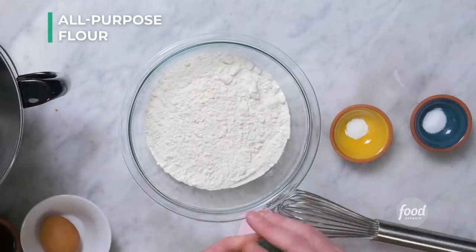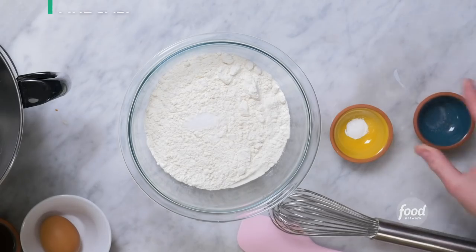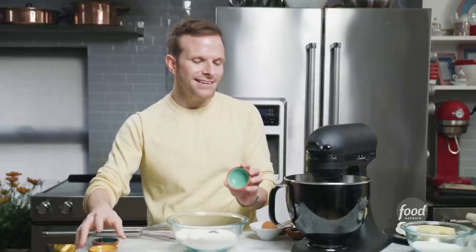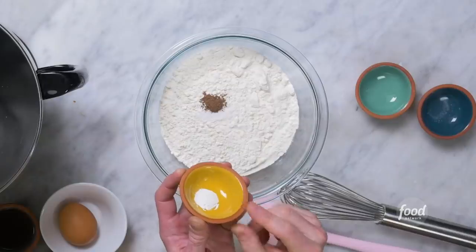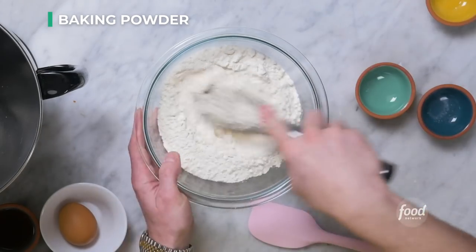We'll start with our dry ingredients: two and a half cups of all-purpose flour, half a teaspoon of fine salt, quarter of a teaspoon of allspice. I love allspice — I think it is a highly underappreciated fall and winter spice. It is warm, it has that kind of... I don't know what it is, but it tastes like you're wearing a sweater. And quarter teaspoon of baking powder. Whisk the dry ingredients together just to get any lumps from the flour out.